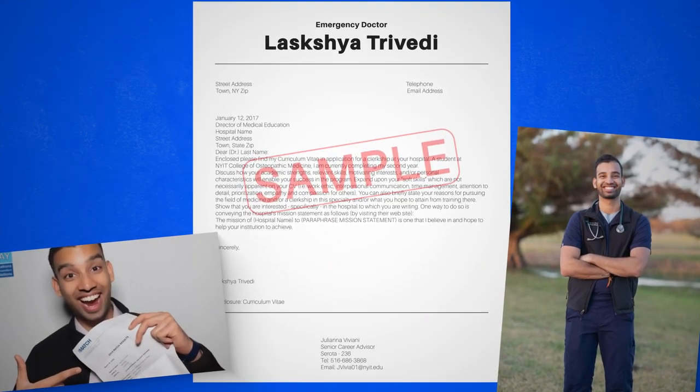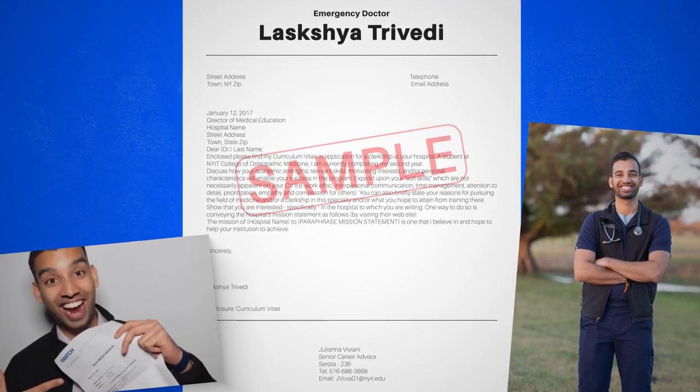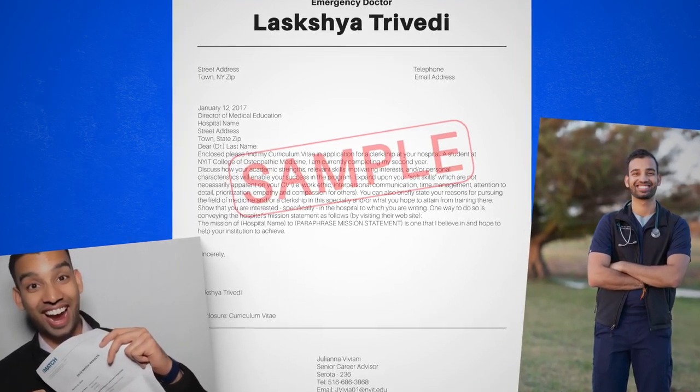As a fun fact, something I don't think I've ever shared on this channel is that I was actually applying for an away rotation, because before I went down the internal medicine route, I actually thought I was going to be an emergency medicine doctor. And that happens to be a field where an away rotation is recommended. I actually went through the application process and got into a program, but ultimately made the pivot to go to internal medicine instead.